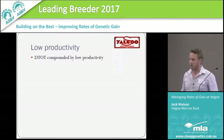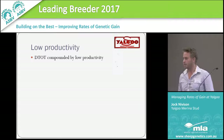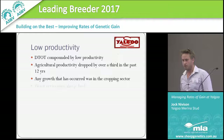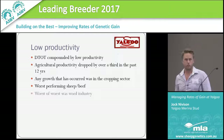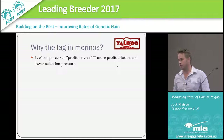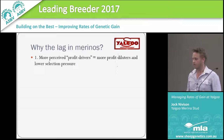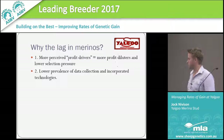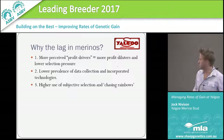Declining terms of trade are being compounded by low productivity. Agricultural productivity has dropped by a third in the last 12 years. Any growth has happened in the cropping sector. The worst performing has been sheep and beef, and the worst of all has been the wool industry, which I'm obviously heavily invested in. Why the lag in merinos? In my opinion, there are more perceived profit drivers in the merino industry, which means more profit dilutors and lower selection pressure on things that drive profitability. There's a lower prevalence of data collection and incorporated technologies, a higher use of subjective selection, and chasing trends and rainbows.